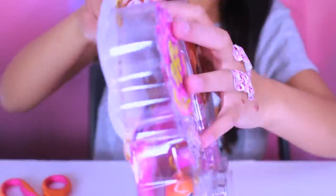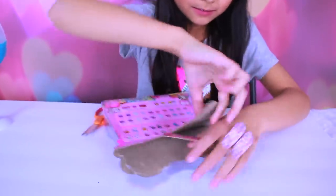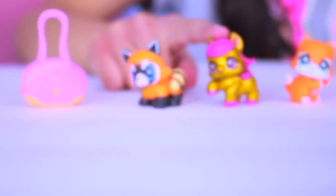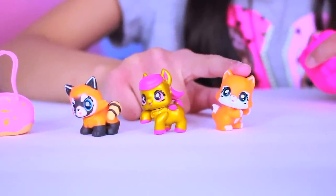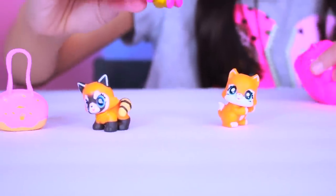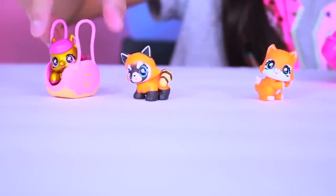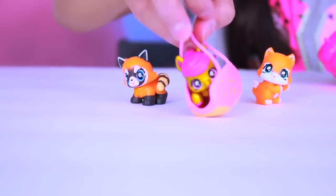We're gonna do Best Furry Friends next! That is Brooklyn Red Panda, Golden Peta Pegasus, and that one is Mona the Red Squirrel. It's kind of like the unicorn. And we also got like the donut bag. It looks more like a beach to me.